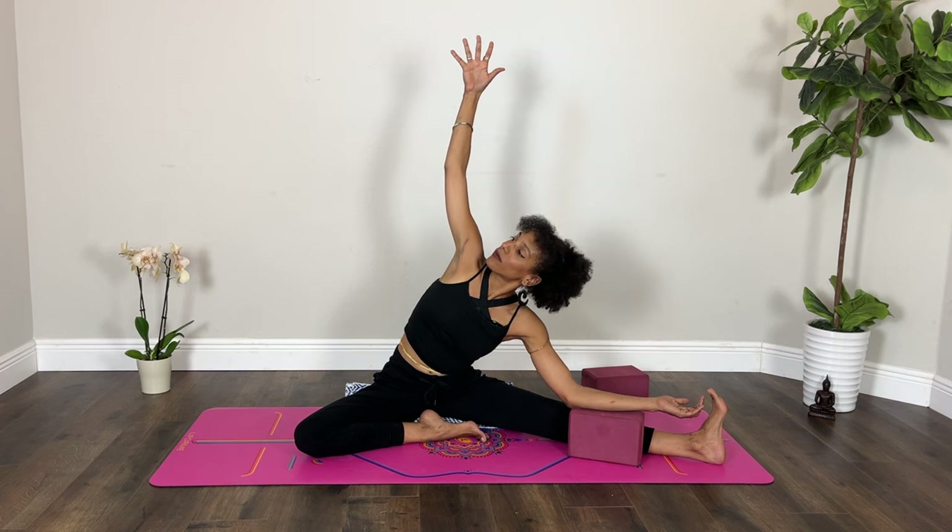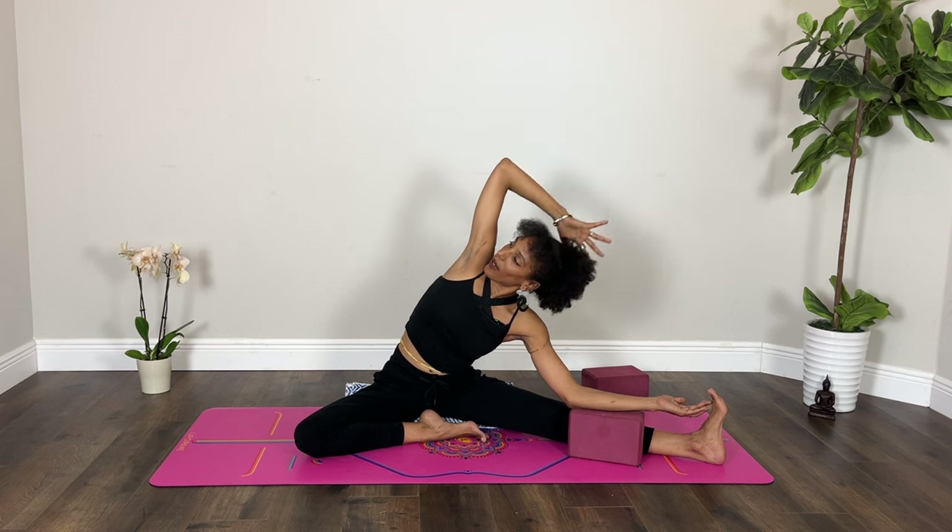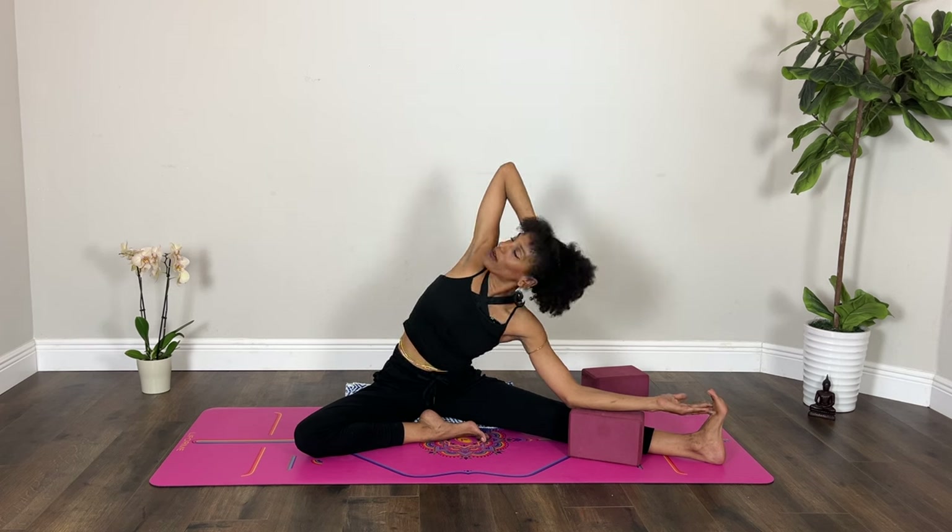Breathe in. As you breathe out, your right hand may land behind your head. Continue to draw your right shoulder open. A couple more breaths here. Last one — inhale, and exhale.